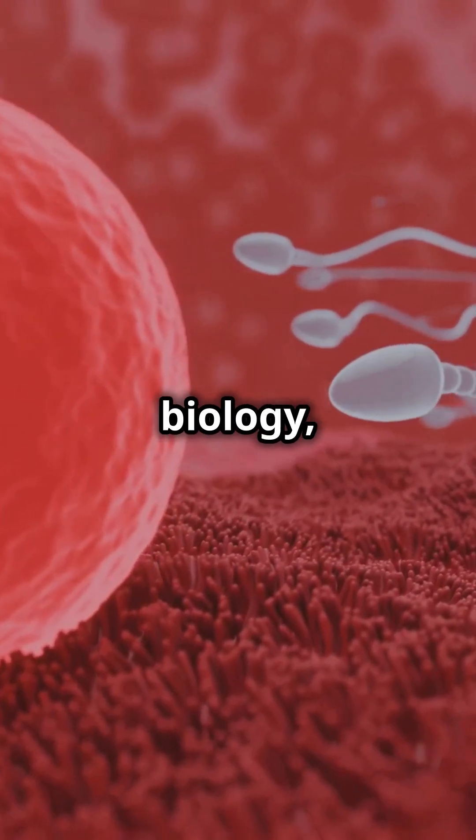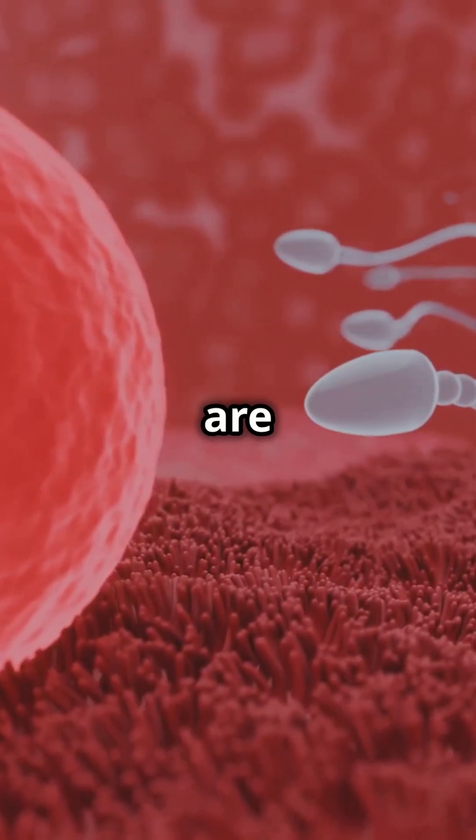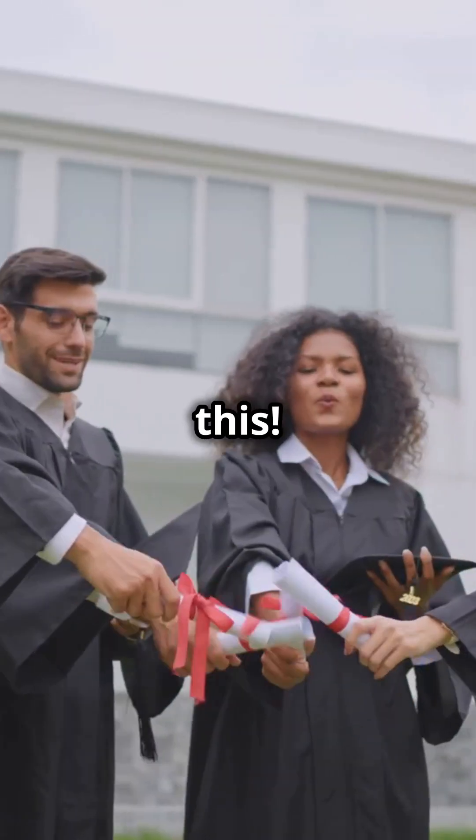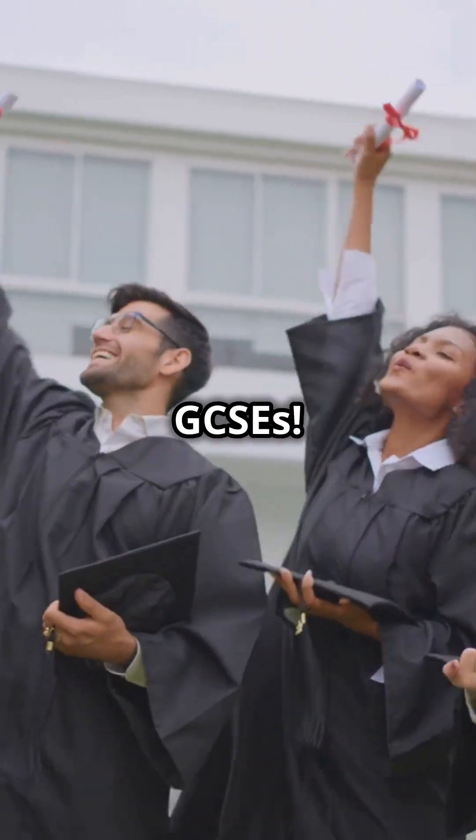So next time you study biology, think about how incredible your cells are and how they work together to keep you alive and healthy. You've got this. Good luck with your GCSEs. See ya!